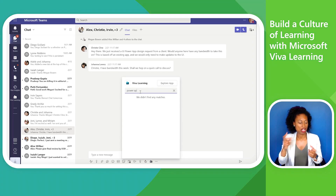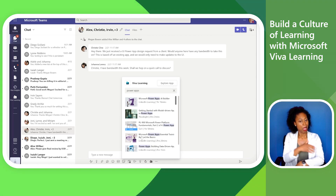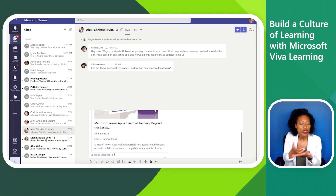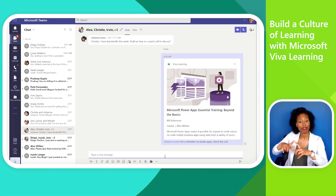In a Teams chat, Megan's colleague messages the team about a Power App design request from a client. To help her team get up to speed on Power Apps, she uses Viva Learning to search for related content from the sources available to her at Contoso. She finds a course from LinkedIn Learning and adds it to the chat as an embedded card with a customized message for her team.